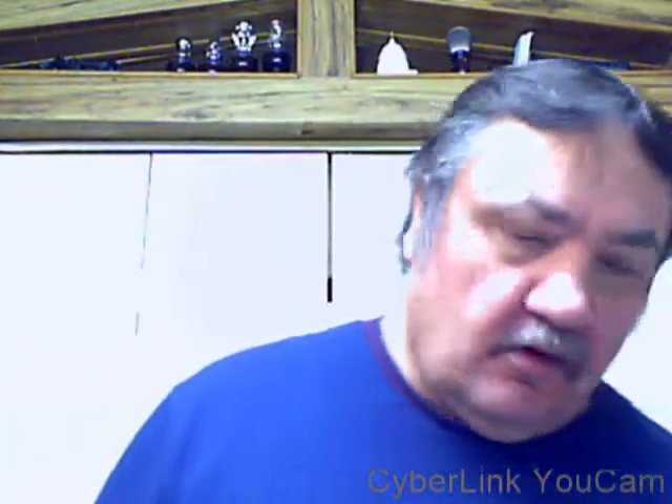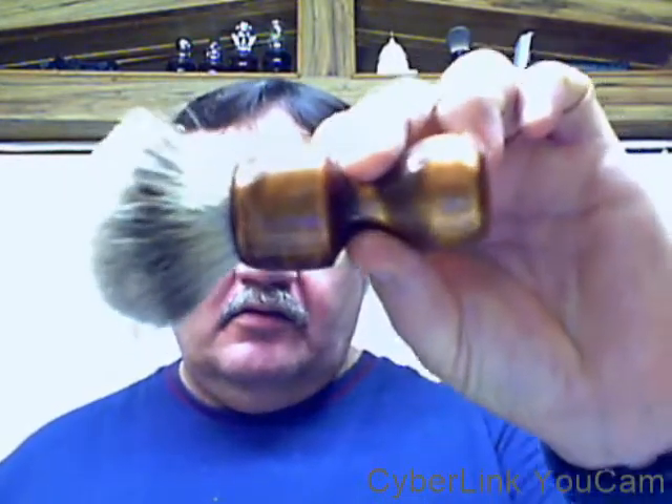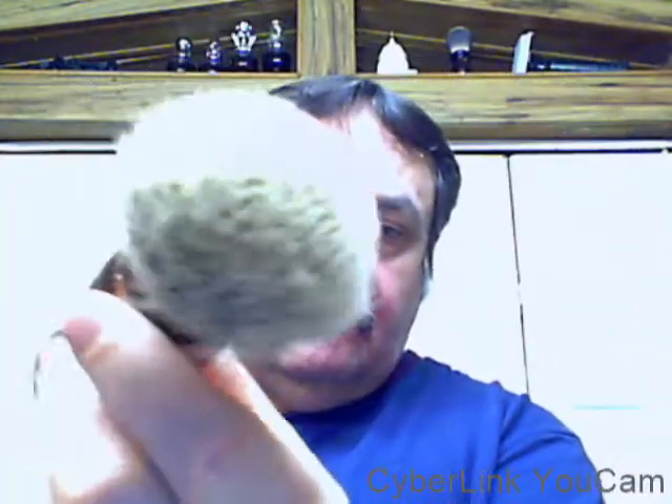Hello there. Our brush tonight is my brush guy, Matthew Martin brush guy. Brush and copper. Beautiful, beautiful brush.